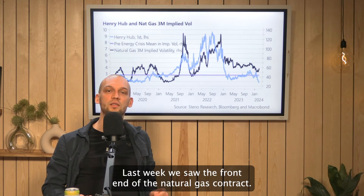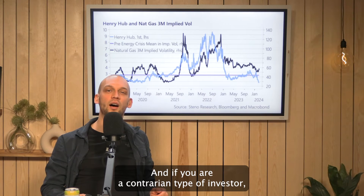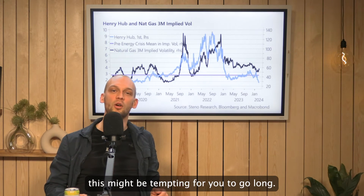Last week we saw the front end of the natural gas contract Henry Hub reach its 2020 lows, and if you are a contrarian type of investor, this might be tempting for you to go long.